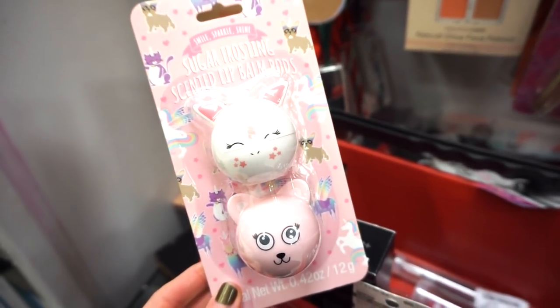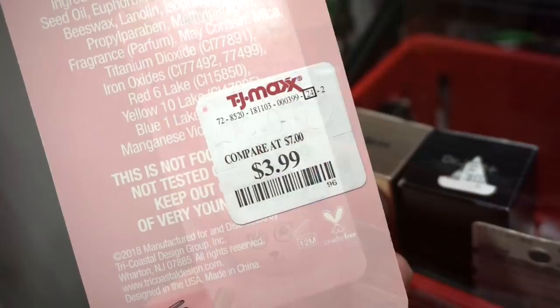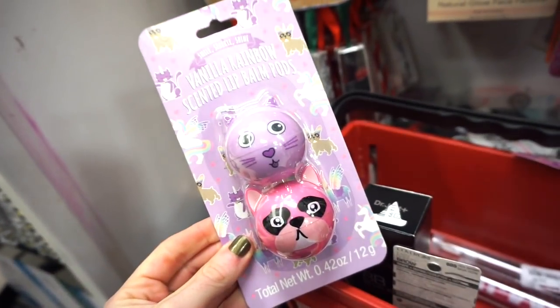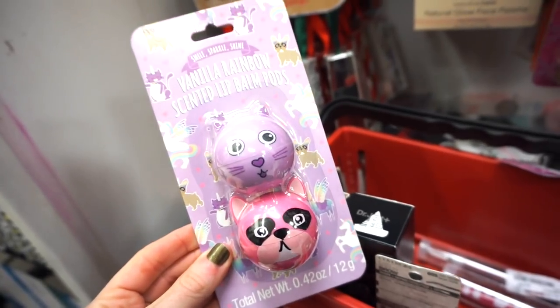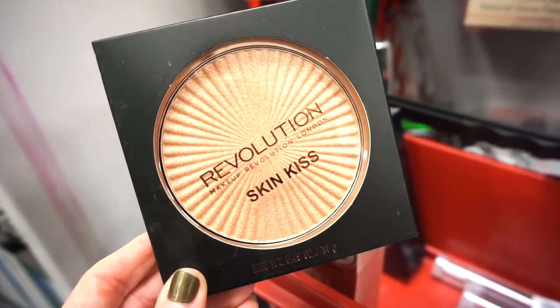This is just really adorable — I think it's the cutest thing ever. If you're into it or have someone you want to gift it to, they'd obsess over it — my niece would go crazy. It's two scented lip balms for $3.99. They also have these little ones: one vanilla rainbow and one with cats and a dog, also $3.99.